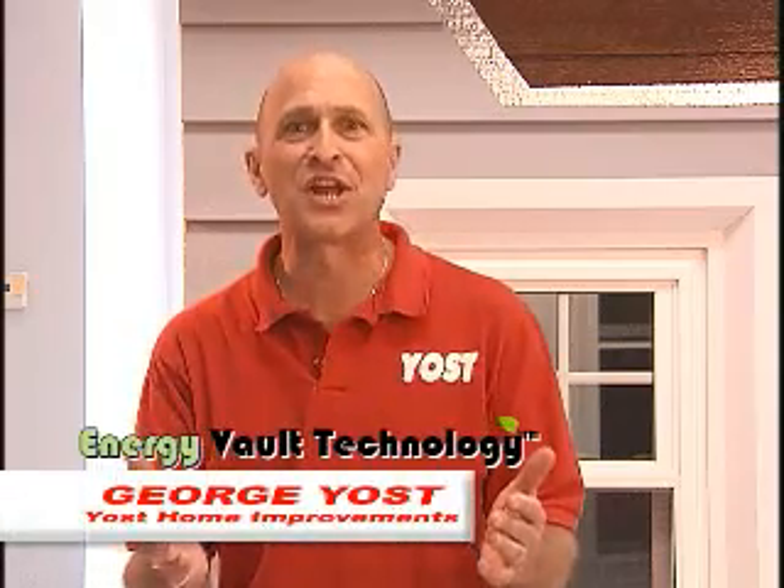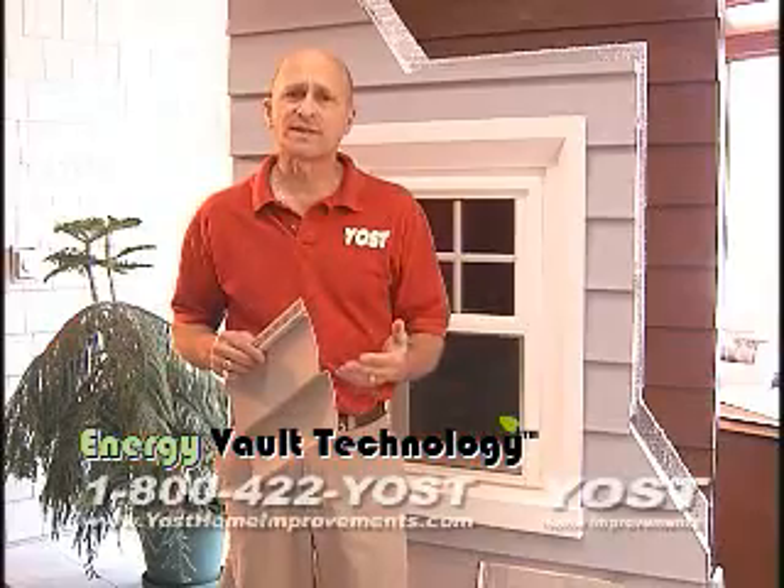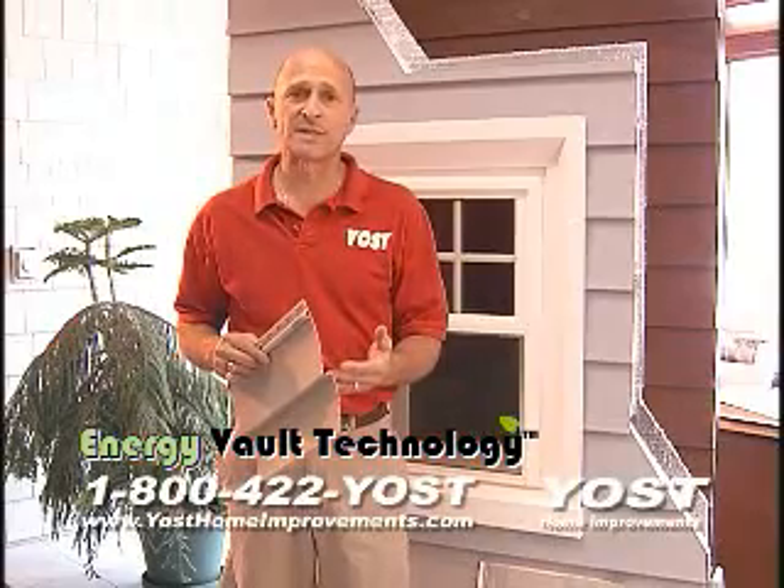What better way to reduce your skyrocketing home heating costs than with Yoast Energy Vault Technology. Most vinyl siding installed today has little or no insulation value.